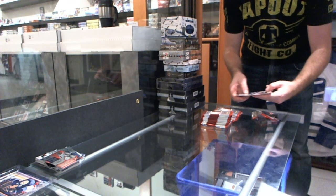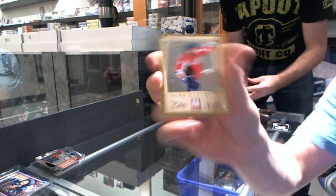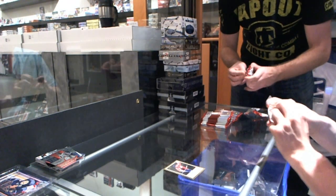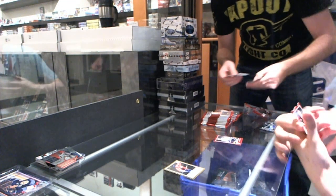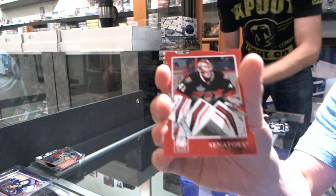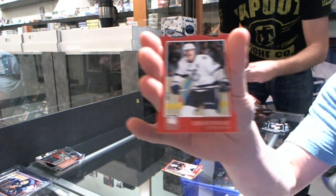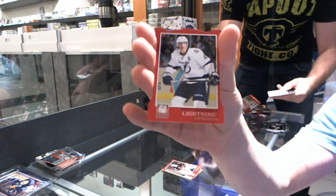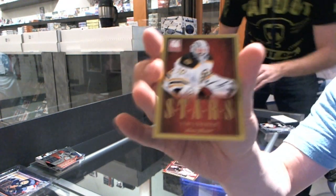It's late, I'm tired, I still need to go for a run. Elite Series for the Washington Capitals' Alex Ovechkin. Aspirations Die Cut for the Ottawa Senators' Craig Anderson. Aspirations Die Cut for the Tampa Bay Lightning' Vinny LeCavalier. Elite Stars for the Boston Bruins' Tim Thomas.